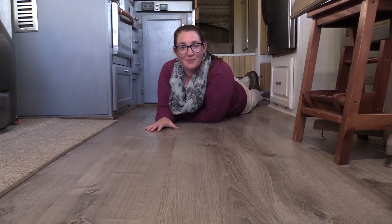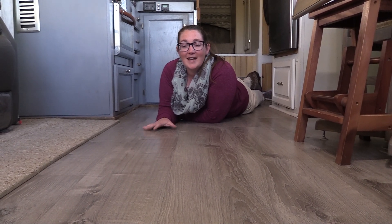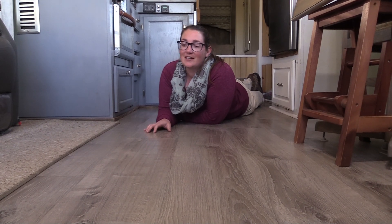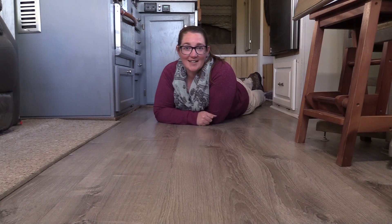So we thought, what a better time to talk about our flooring — our LifeProof flooring that we put in six years ago that has over 66,000 miles on it. When this video airs, it'll be 67,000. And man, has it held up well. So let's get into it.